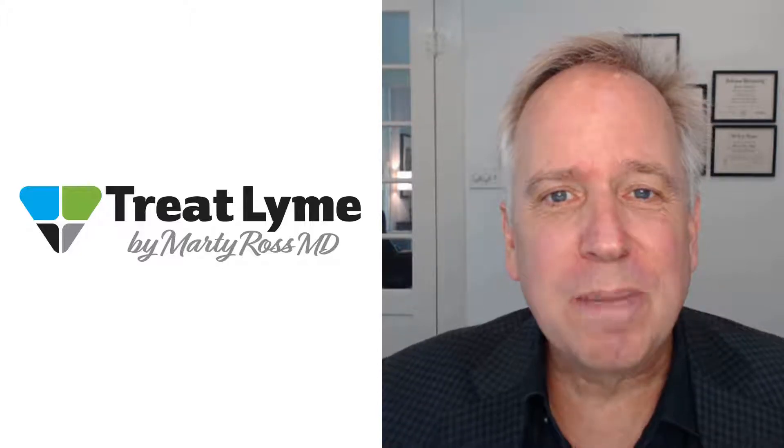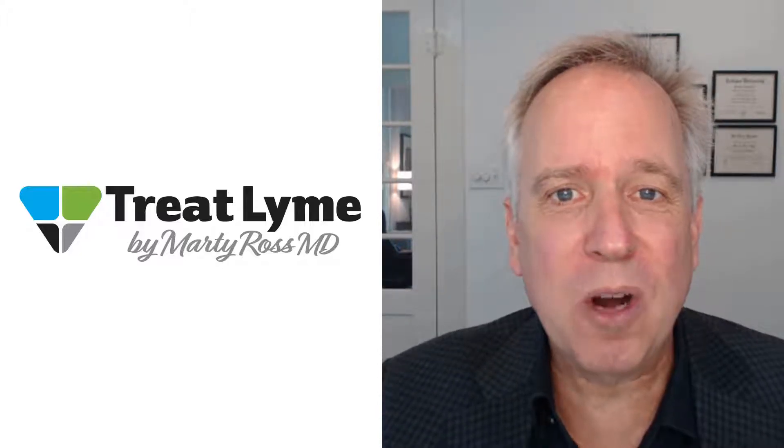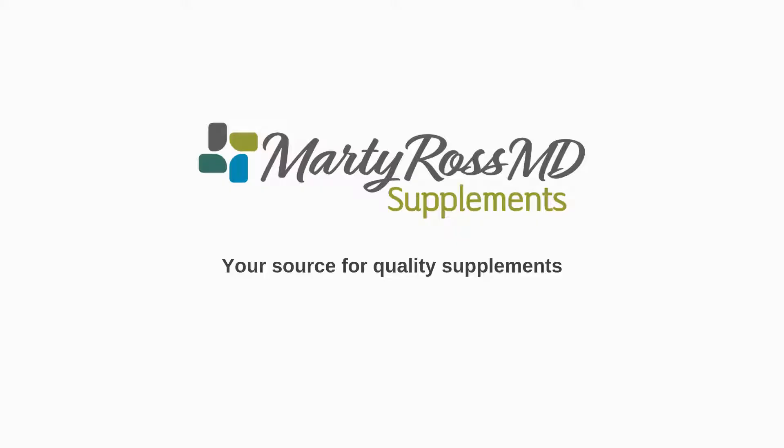For dosing information about the probiotics I discuss, be sure to click the link to my full written article in the video description. Treat Lyme is supported by purchases you make through Marty Ross MD Supplements.